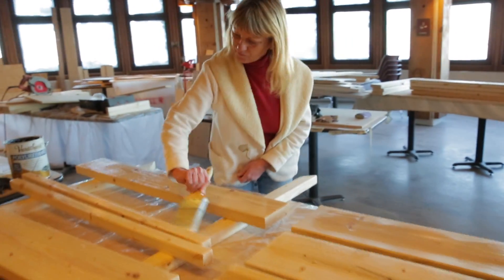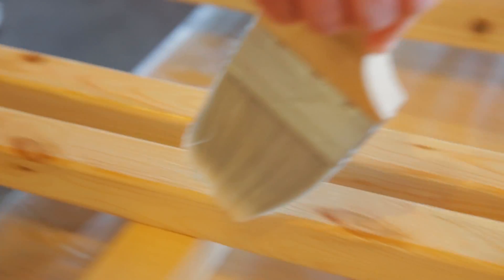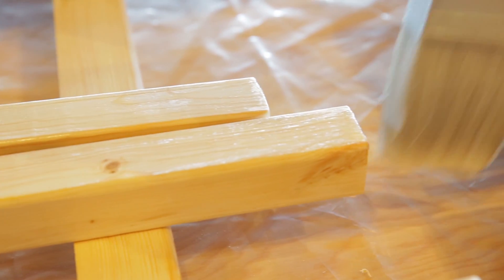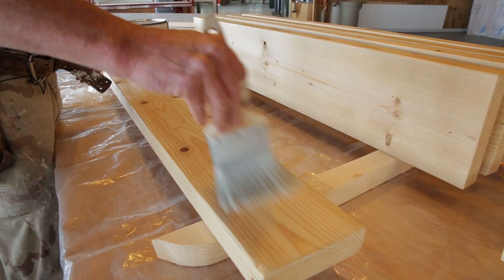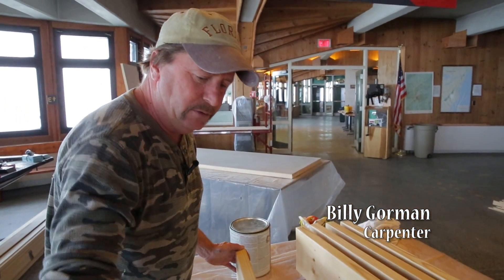We're up here in the Rotunda and I'm working on the project. I'm going to be urethaning more of this wood for the bunk systems. We had to fireproof all the wood. This is the final phase because everything's going to be going natural, to give it that natural look for the mountains.